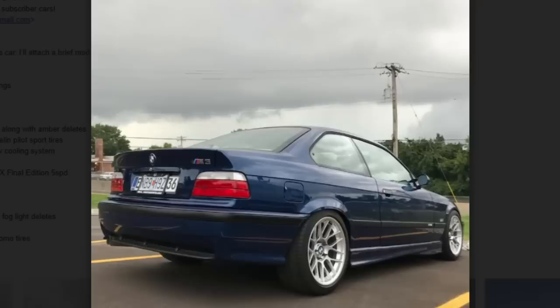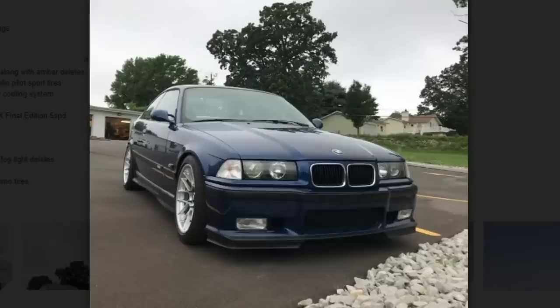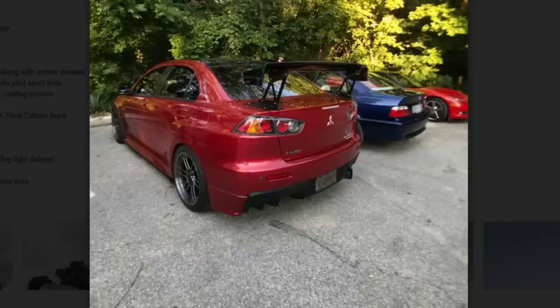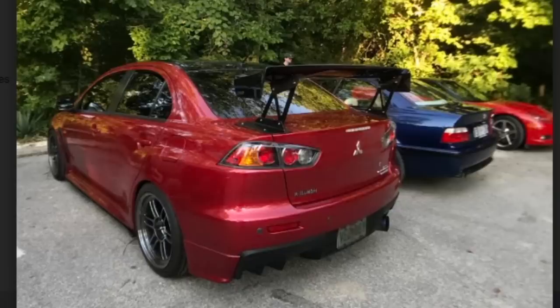Next car is a 1995 BMW M3 5-speed. It's on Bilstein shocks and H&R springs, H&R front sway bar, fully rebuilt front suspension, Z3 steering rack, Euro-style glass headlights with amber deletes, Apex Arc-8 wheels, and a Shimodo radiator with new cooling system. I was actually looking at Apex wheels for my Mustang a long time ago — decent wheels.